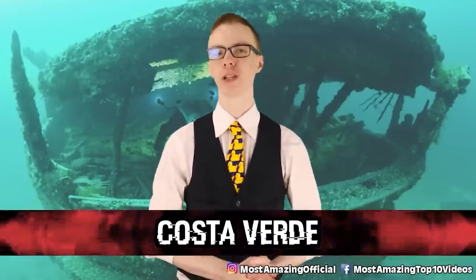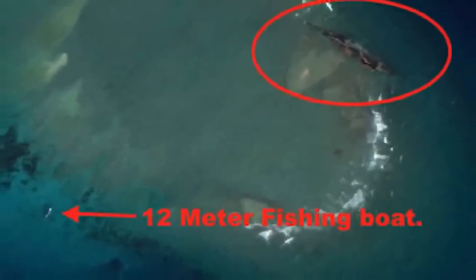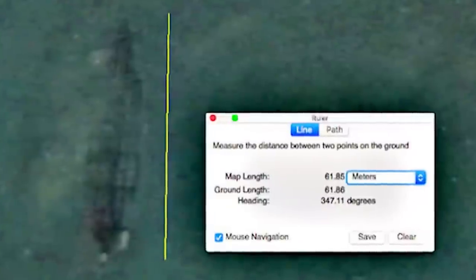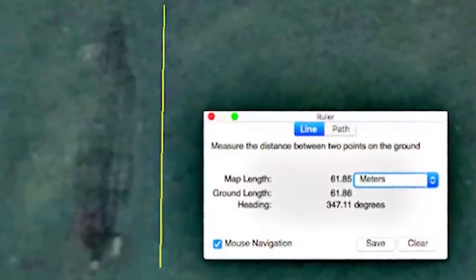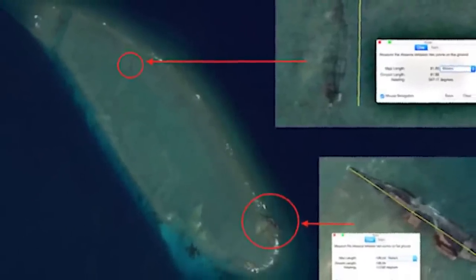An avid UFO hunter looking for signs of alien activity on Google Earth believes that he had discovered three new shipwrecks. Scott C. Waring posted his discovery on UFOsightingsdaily.com, which usually features details of alleged UFO or alien sightings — a website I didn't know existed until now but I'm definitely going to have to look up later. The alien hunter highlighted three dark boat-shaped objects in the shallow area off the coast of Costa Verde, Mexico.